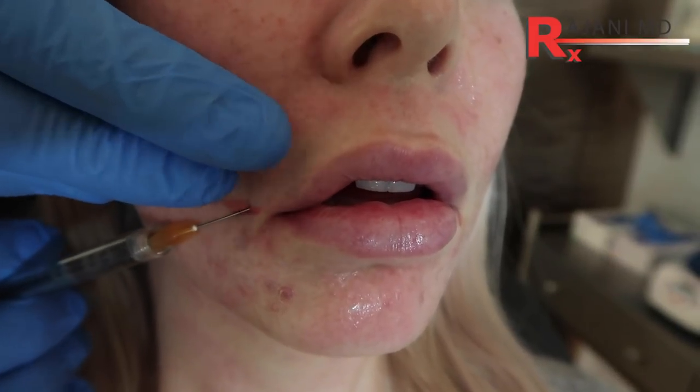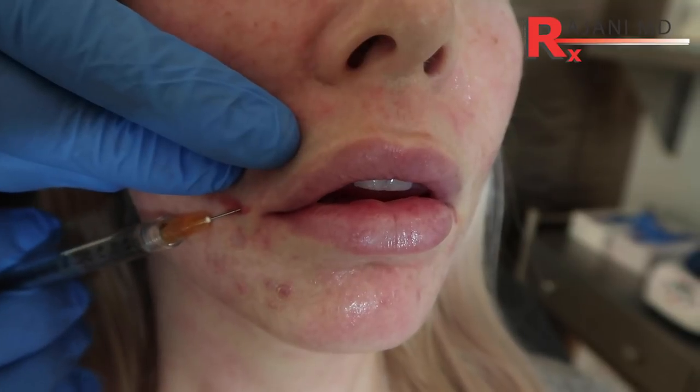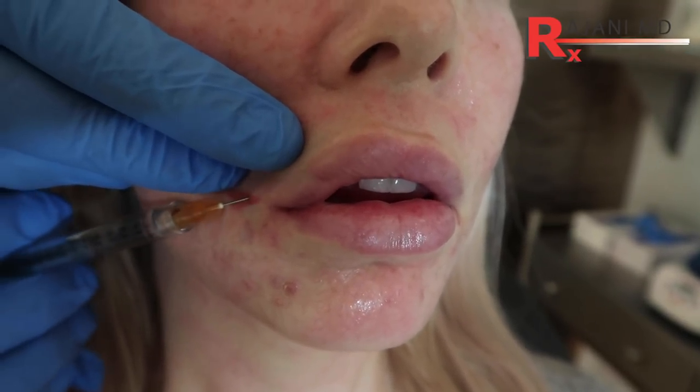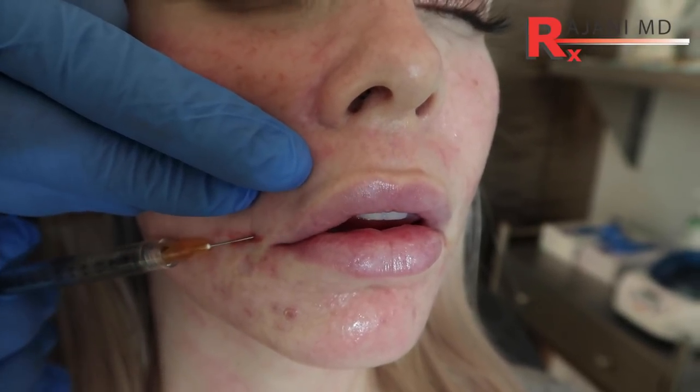Number one is needle versus cannula. People who absolutely can't bruise but still want to get fillers — particularly lip fillers — if I use a micro cannula, the chance of bruising goes way down, maybe by about 80 to 95 percent reduction in risk. Sometimes we need to fine tune with a little needle, but we can do the majority of work with a 25-gauge micro cannula and bruising becomes very rare.